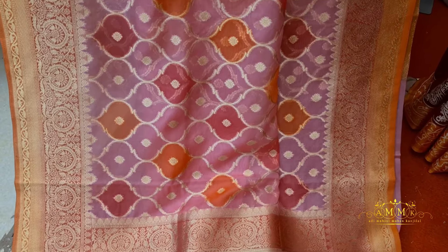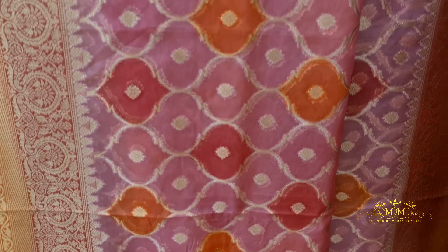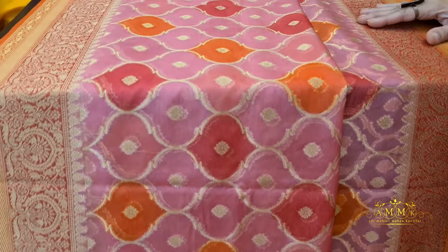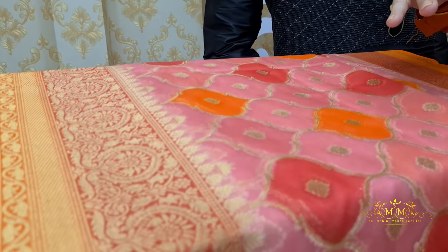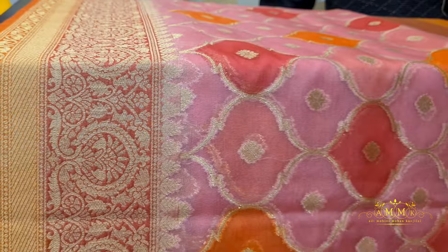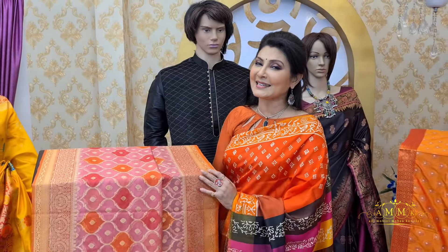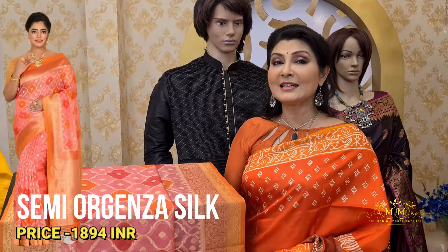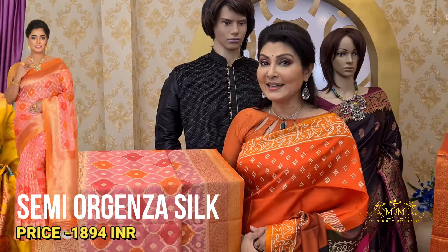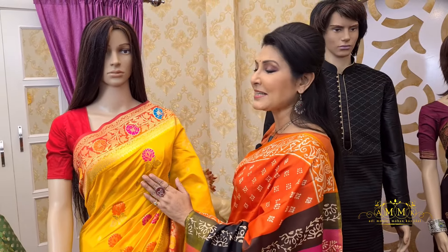This collection features different motifs highlighted in different color tones, along with a contrast border covering both sides, with a traditional running blouse piece. This beautiful lightweight organza silk collection, after discount, is priced at 1894 — perfect for the wedding season.